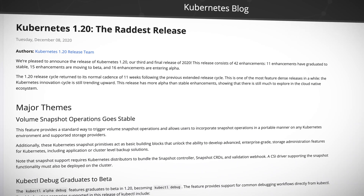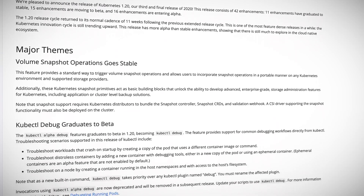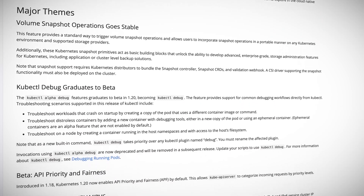Kubernetes 1.20 was the final release of 2020 and it was huge. In fact, maybe too huge if such a thing is possible. There were 42 enhancements in total, with 15 going into GA signaling stability, but 16 shiny new alpha features showing absolutely zero let-up in the innovation pace. Kubernetes clearly has no intention of taking it easy anytime soon.